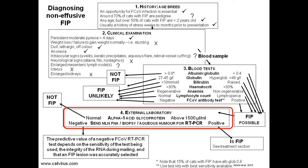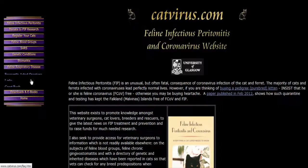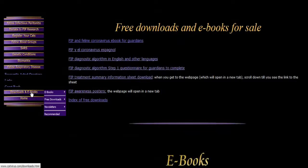In this film I'm going to discuss step four of the non-effusive FIP diagnosis algorithm — that is to say, sending blood samples to an external veterinary laboratory. You may wish to download and print out a copy of the non-effusive diagnostic algorithm. Press pause and go to www.catvirus.com, click on the downloads page, and you'll find the flowchart available in many languages, thanks to our heroic band of translators.